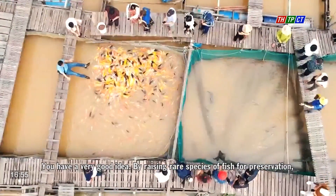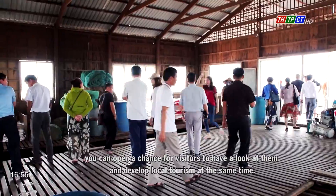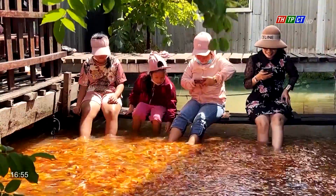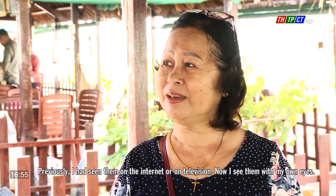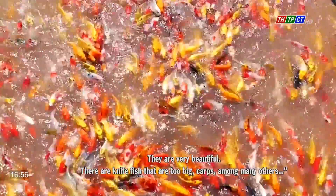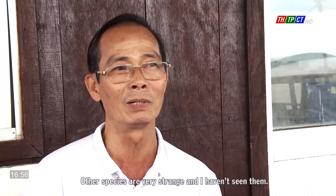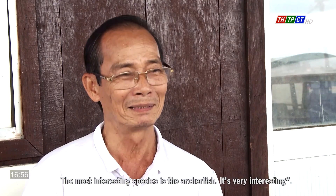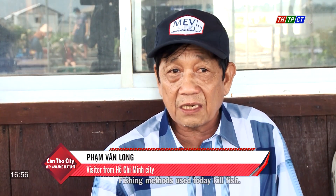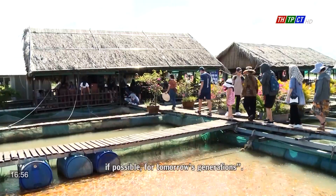You have a very good idea. By raising rare species of fish for preservation, you can open access for visitors to see them and develop local tourism at the same time. I like it very much — this is the first time I've seen them. Previously I had only seen them on the internet or on television, and now I see them with my own eyes. There are knifefish that are too big, carps, and many others. The most interesting species is the archer fish. Fishing methods used today kill fish — any species at risk of extinction should be preserved, if possible, for tomorrow's generations.